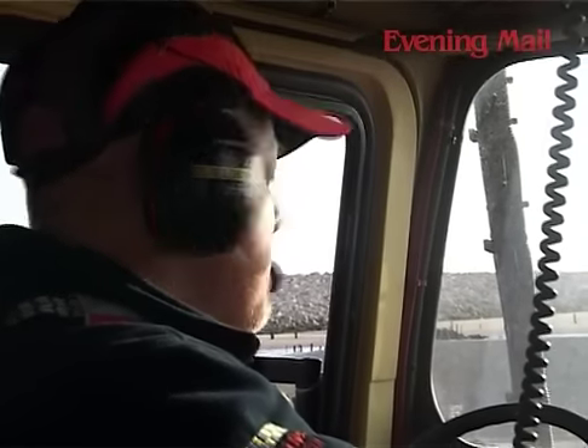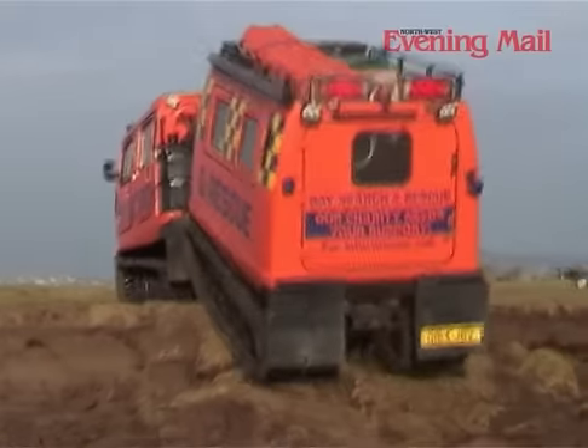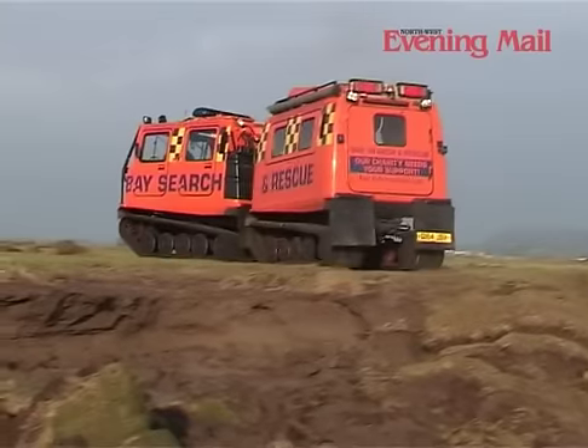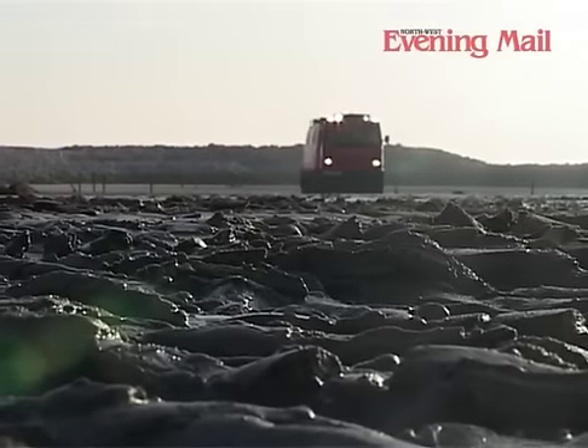As we found this morning, standing around for a few minutes is freezing cold. The team found themselves training local fire crews, which led to a collaboration between the two services. We are now officially Cumbria Fire and Rescue's all-terrain rescue team, so we come in if they need us for the very specialist stuff.